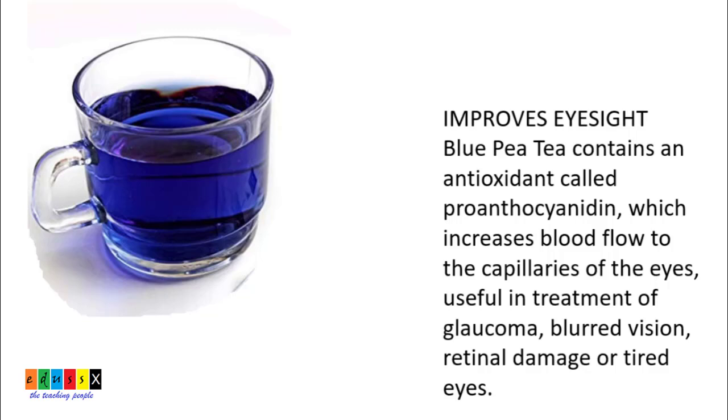The health-boosting antioxidant pro-anthocyanidin found in this flower is responsible for increasing the blood flow to the capillaries of the eyes. This makes blue tea effective in treating retinal damage, glaucoma, or blurred vision.